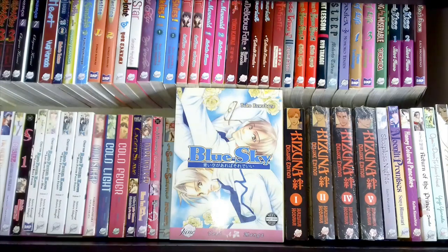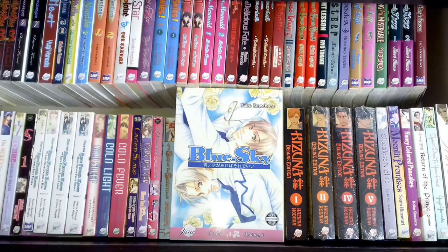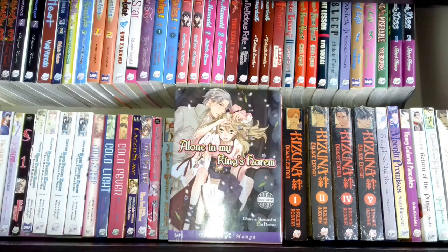Moving on to the back row — these are all the larger trim, older Dune manga titles. That's why they're the size they are; they usually have the pink trim at the bottom. This is Blue Sky by Yuko Kawabara. I have not read it yet and don't know what it's about. I buy them but don't always get around to reading them, so there'll be quite a few in this back row I haven't actually read.